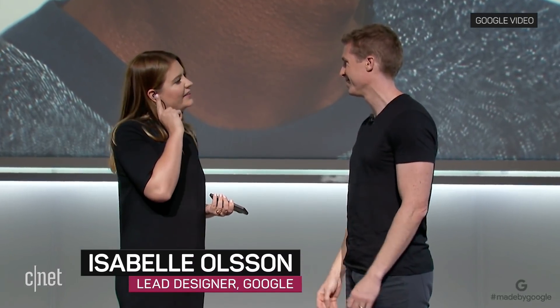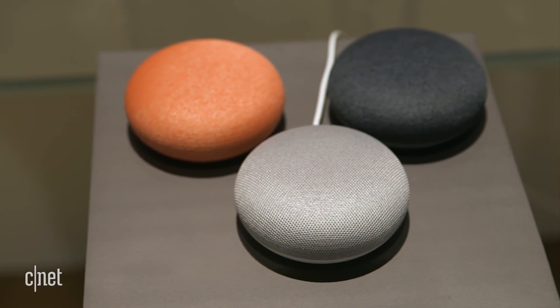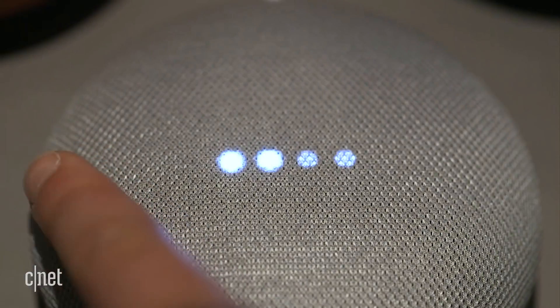In a live demo, a conversation was translated in real time — greetings exchanged and understood across languages with ease. To take on Siri and Alexa, the Google Assistant also lives in two new home speakers.